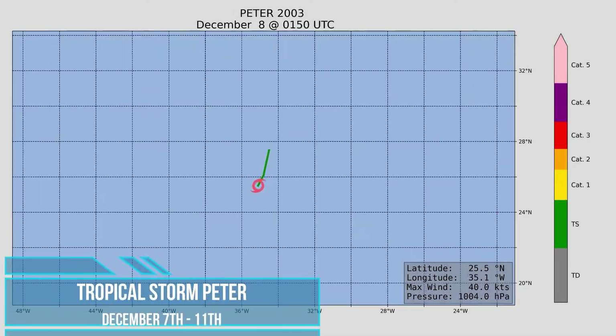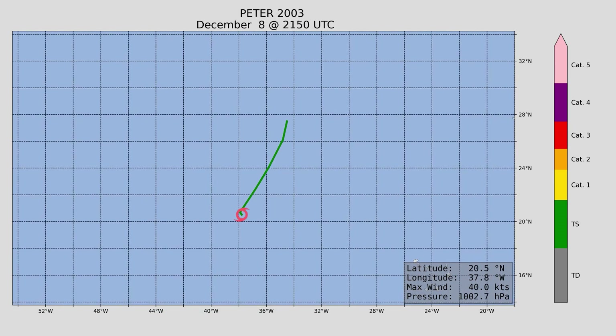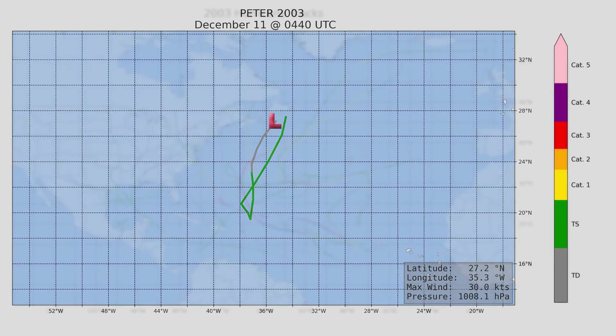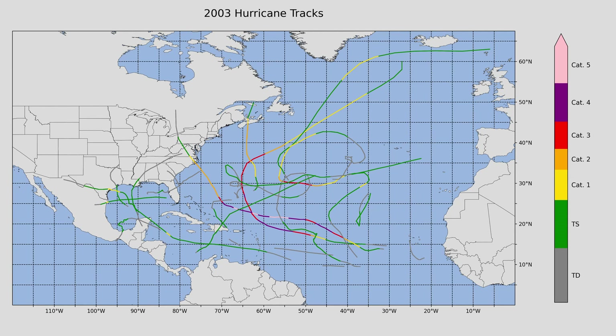Finally, Tropical Storm Peter formed way out in the open Atlantic and didn't pose any threat to land. Maximum wind speed was 70 miles an hour and minimum central pressure 990 millibars. It didn't last very long, only until the 11th of December. Thank you for watching today's video. Please hit the like button if you enjoyed and subscribe to the channel for more. Weather has always been a passion of mine, and every hurricane season has its own unique storms, patterns, and data, so please stick around. Have a great day.